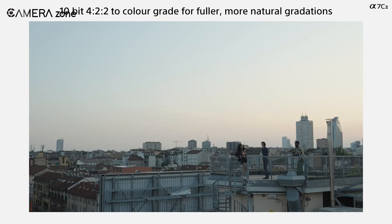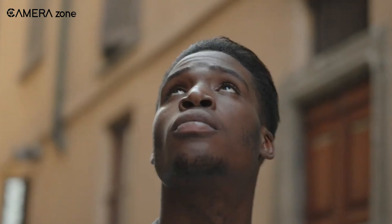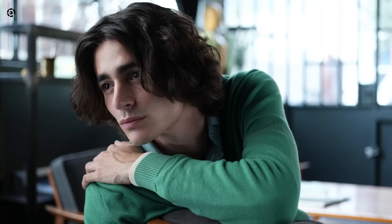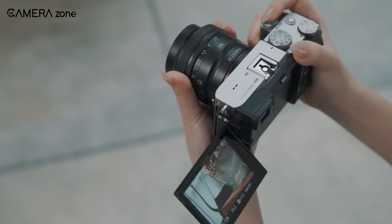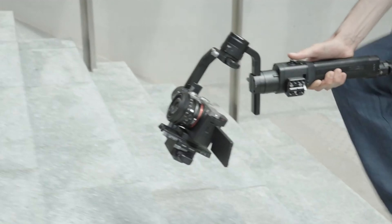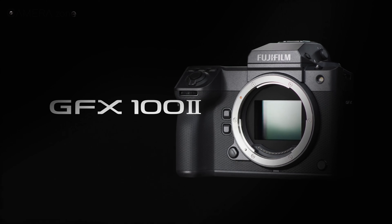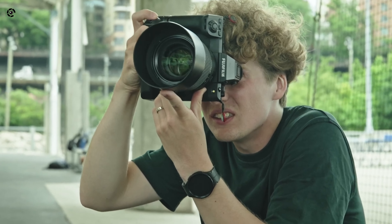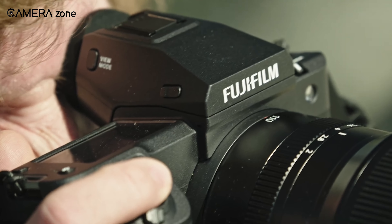Next, we have the Sony A7C II, a standout among expensive compact cameras. This little powerhouse packs a 33-megapixel full-frame Exmor-R CMOS sensor and a strong BIONZ XR processor, making it a visual treat for photographers. Its design perfectly blends portability with sophistication, offering a compact camera that's a real workhorse. The A7C II turns moments into visual stories with impressive 10-bit 4K video at up to 60fps with 1.5x crop. With a quick 10fps continuous shooting rate using both mechanical and electronic shutters, the back-illuminated sensor enhances resolution and sensitivity, bringing extra brilliance to each photo.